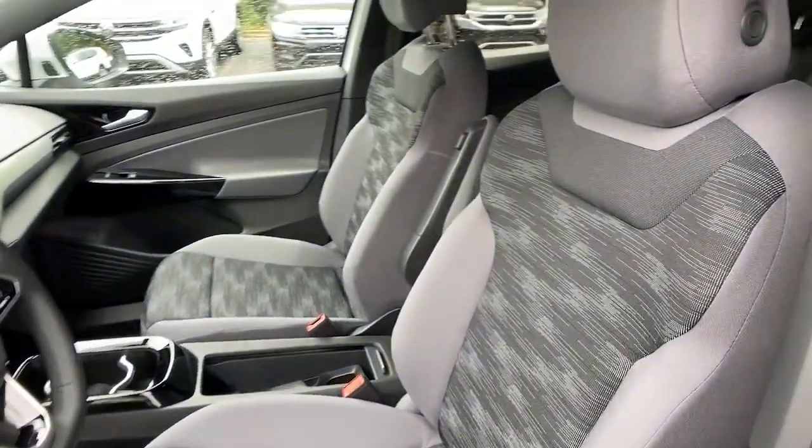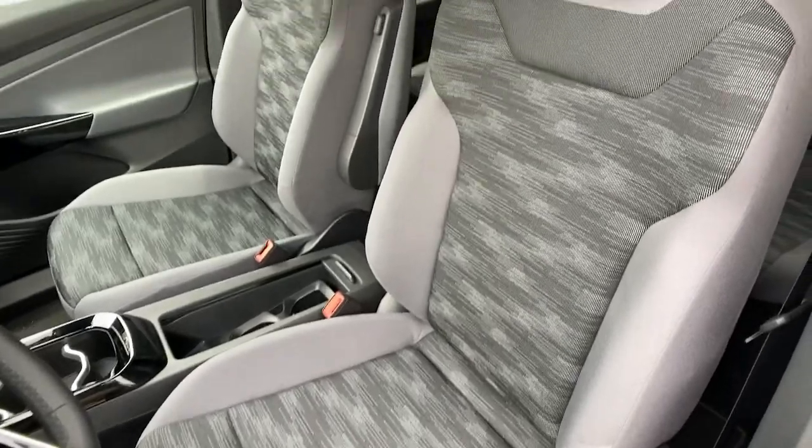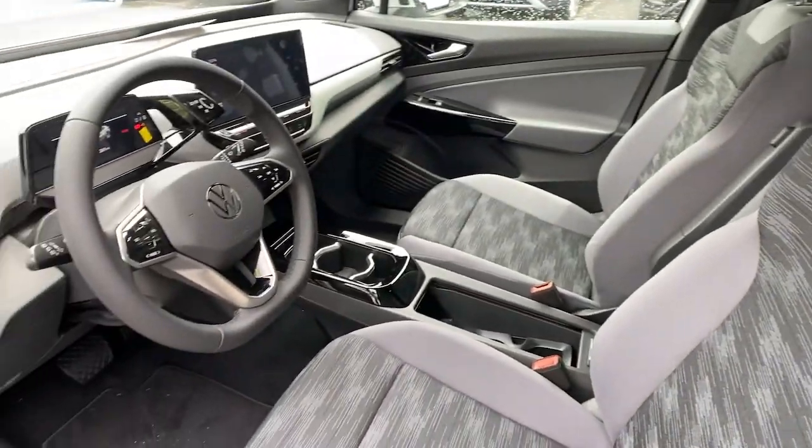Don't miss the chance to drive this sleek and spacious ID4. Our team will give you an outstanding road test experience. Stop in today.